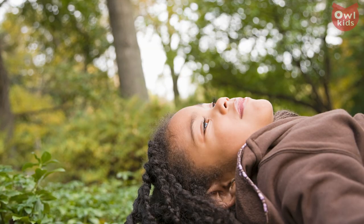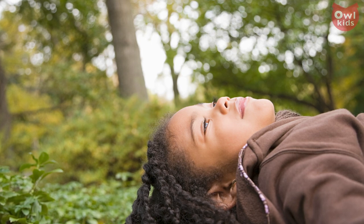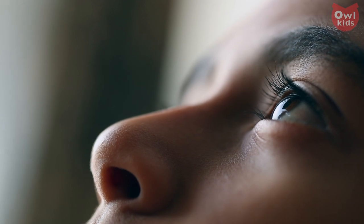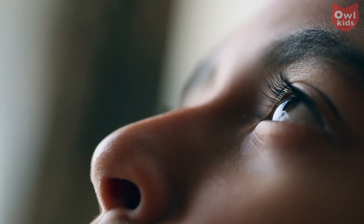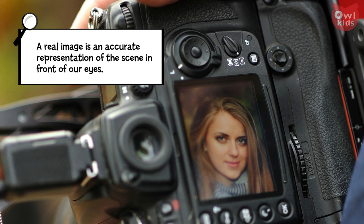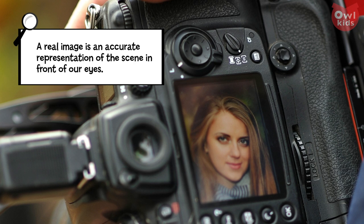As light waves hit us, they bounce back off, revealing us to the world. However, that reflected light bounces off of us in all directions at once, making us appear as a blur. Thankfully, the human eye is able to capture and focus that light into what is known as a real image. To successfully take a picture, a camera needs to create its own real image, and to do that, it uses lenses.